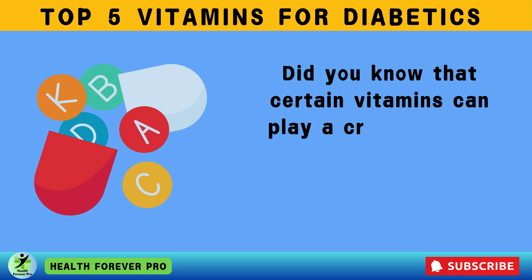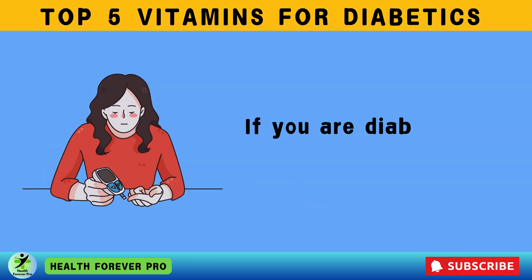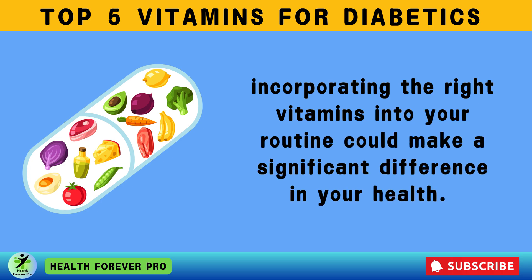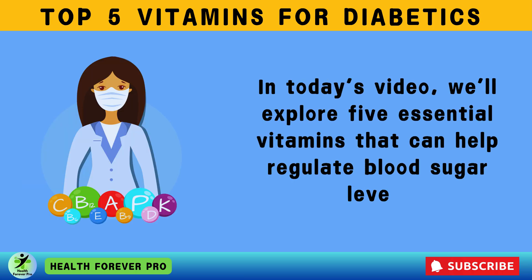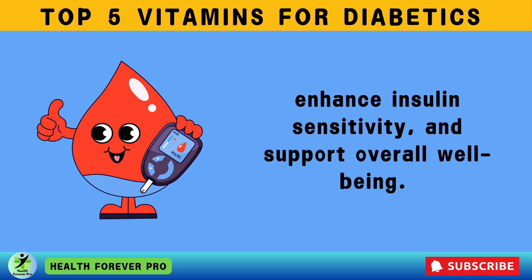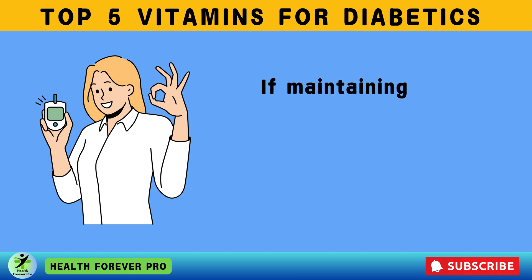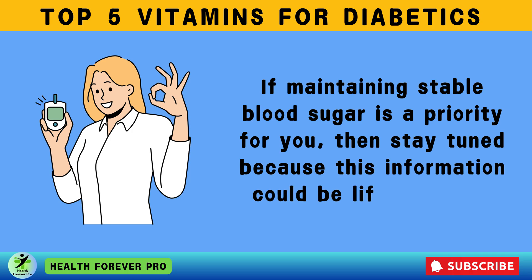Did you know that certain vitamins can play a crucial role in lowering blood sugar and improving diabetes management? If you are diabetic or pre-diabetic, incorporating the right vitamins into your routine could make a significant difference in your health. In today's video, we'll explore five essential vitamins that can help regulate blood sugar levels, enhance insulin sensitivity, and support overall well-being. If maintaining stable blood sugar is a priority for you, then stay tuned because this information could be life-changing.